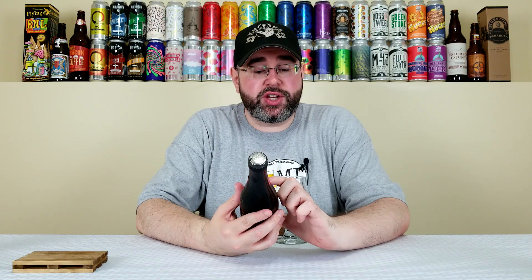All right, back for another beer review. Today I will be reviewing a beer from the Boulevard Brewing Company, and they're out of Kansas City, Missouri. This is their Plaid Habit, the 2018 Vintage, and this is part of their Smokestack series.